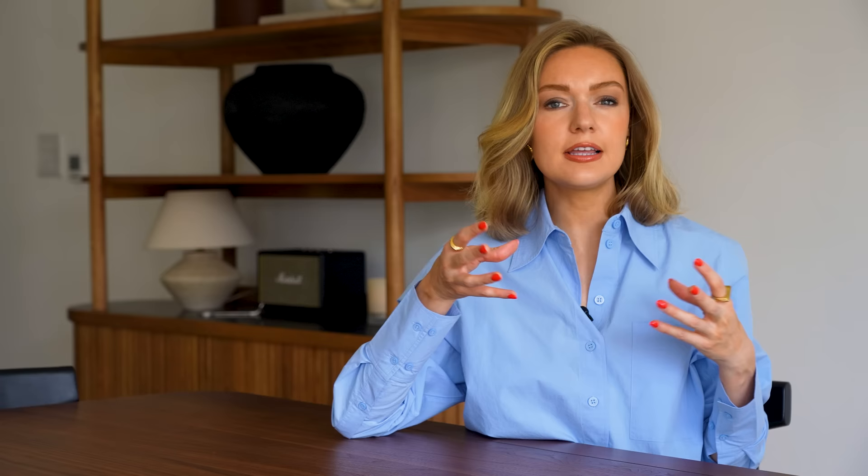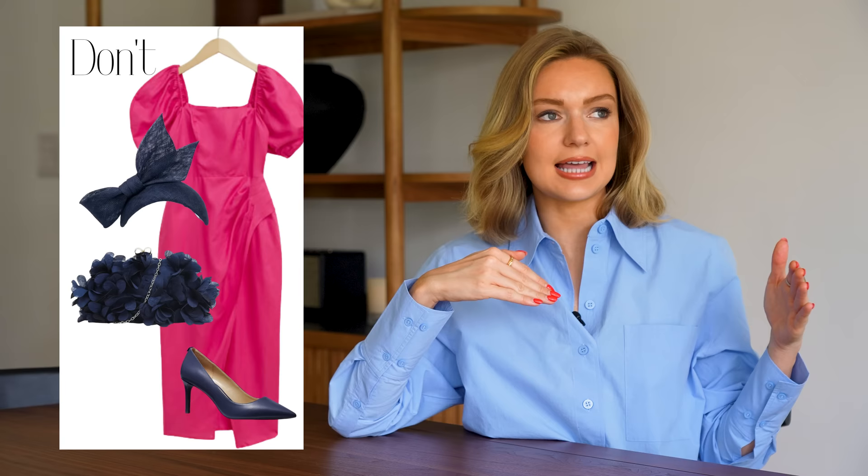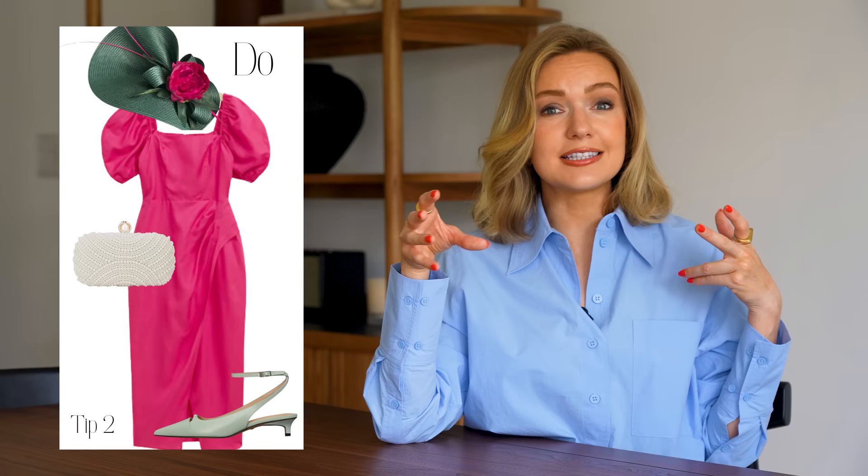The next tip follows on nicely: don't feel you have to match your bag, shoes, and hat all at once — it can feel a little bit dated. My example is a pink dress with navy accessories; the navy drains the pink slightly and it feels too harsh. What I would do instead is pick one piece to match and go different with the others. I've kept the pink in the hat, added some green, and gone for neutral accessories. Sometimes matching everything works, but a lot of the time it can look a little old-fashioned.